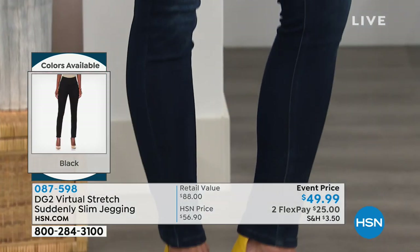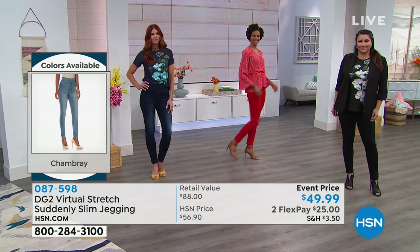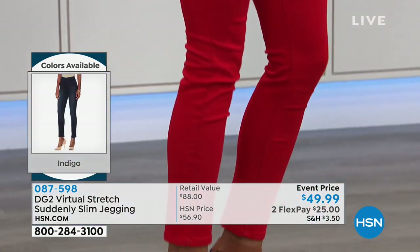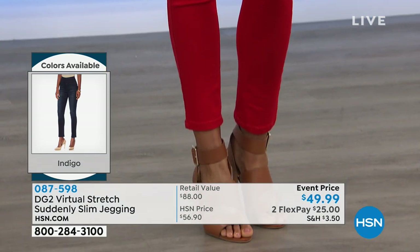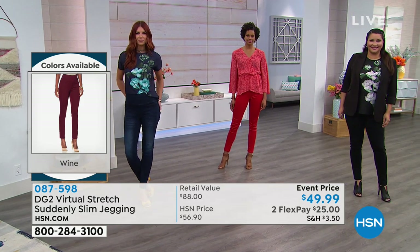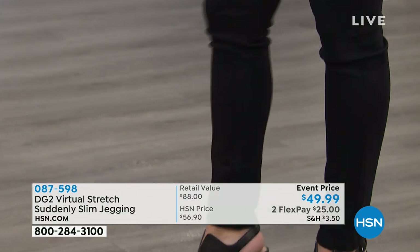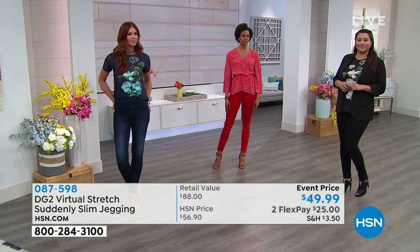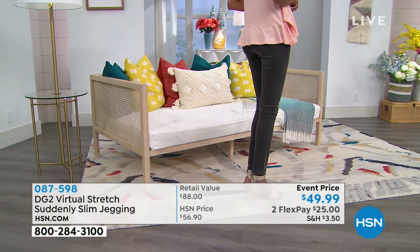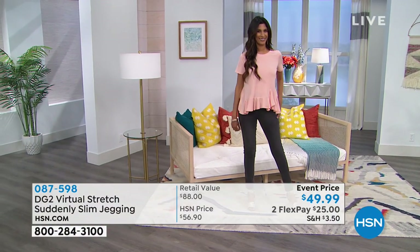If you're new to DG2, welcome! This is a brand that has built its incredible reputation on true love and dedication — from the designer Diane Gilman to our customers and back again. She really listens and has her own issues too, putting all of that expertise into each garment. As a result, over 14 million pairs of jeans have been sold since this part of the DG2 collection launched 11 years ago, and 25 years here at the network.